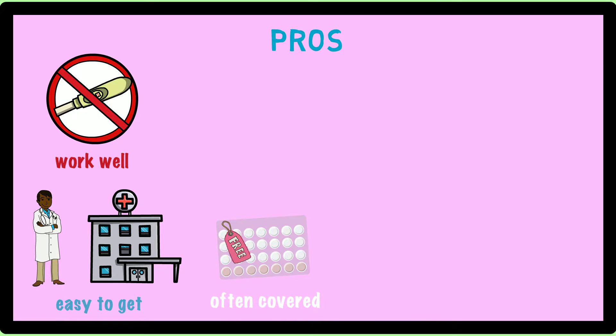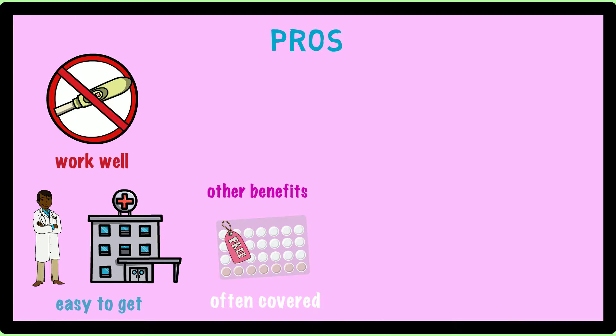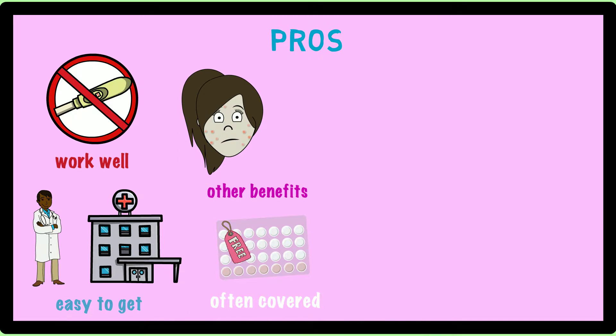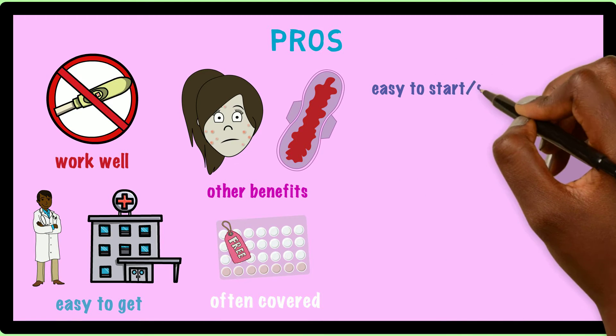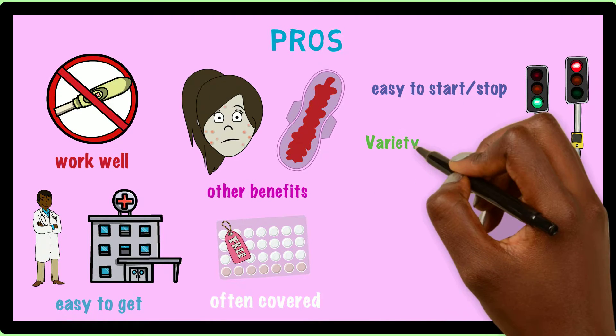Another advantage is some birth control pills can have other benefits besides preventing pregnancy. For example, some forms of the pill can improve acne, and some can be used to control heavy or irregular periods. Birth control pills are also easy to start and stop, and there are a lot of different brands and types of pills to choose from.